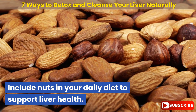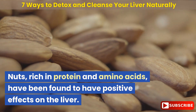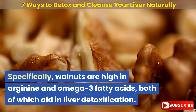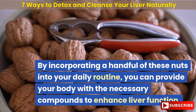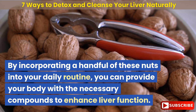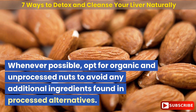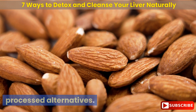Include nuts in your daily diet to support liver health. Nuts, rich in protein and amino acids, have been found to have positive effects on the liver. Specifically, walnuts are high in arginine and omega-3 fatty acids, both of which aid in liver detoxification. By incorporating a handful of these nuts into your daily routine, you can provide your body with the necessary compounds to enhance liver function. Whenever possible, opt for organic and unprocessed nuts to avoid any additional ingredients found in processed alternatives.